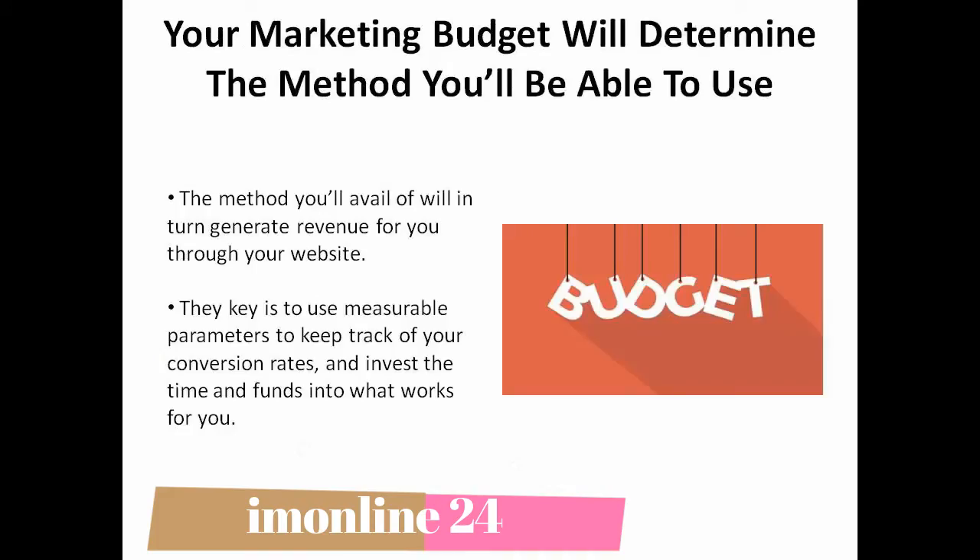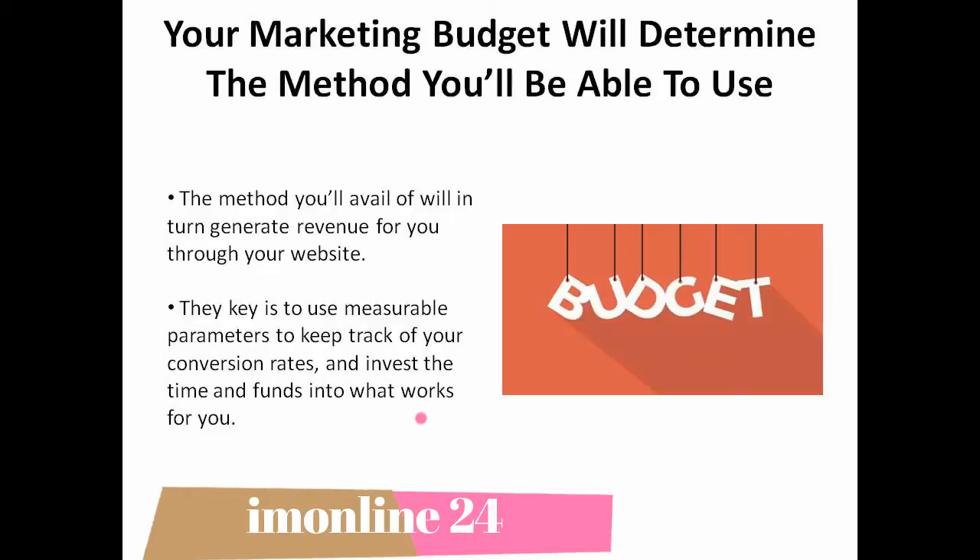Your marketing budget will determine the types of methods that you'll be able to avail yourself of to generate revenue through your website. The key is to use measurable parameters to keep track of your conversion rates and invest the time and funds into what works for you.